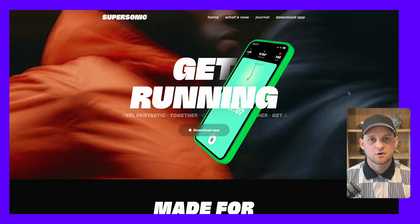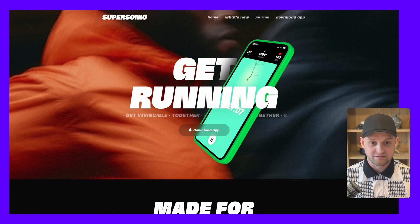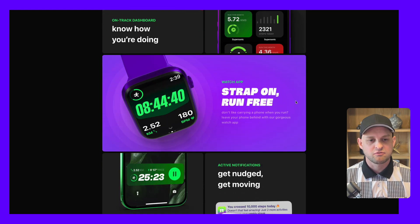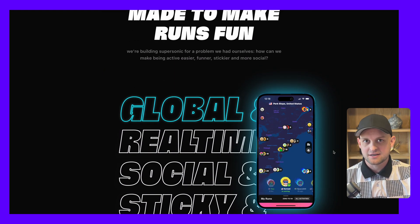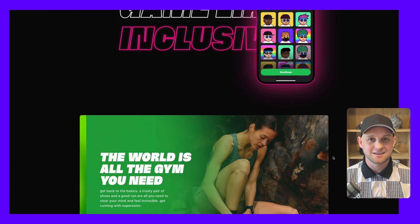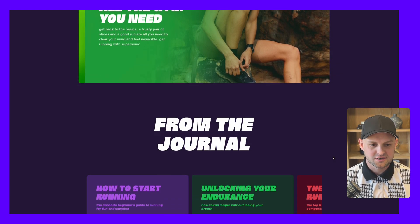The next site is supersonicrun.com, and as I scroll through this you can see it's a really lively, engaging, colorful site just to promote an app. It's actually really common for apps to not even have a website — they just redirect to their app store listing — so for an app to have such an exciting and unique website is pretty fun, and I definitely appreciate the effort that was put into this one.